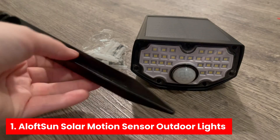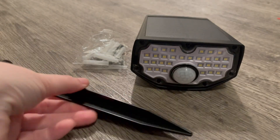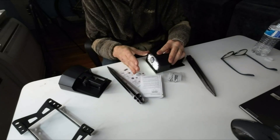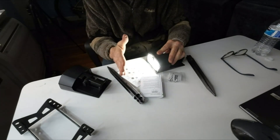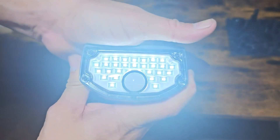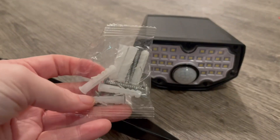Number one: Aloft Sun Solar Motion Sensor Outdoor Lights. The three distinct lighting modes allow customization for all outdoor needs — whether you want them to stay on all night or turn bright when motion is detected, these versatile modes cater to your preferences. You'll love the peace of mind they bring with their impressive 33-foot motion detection range.